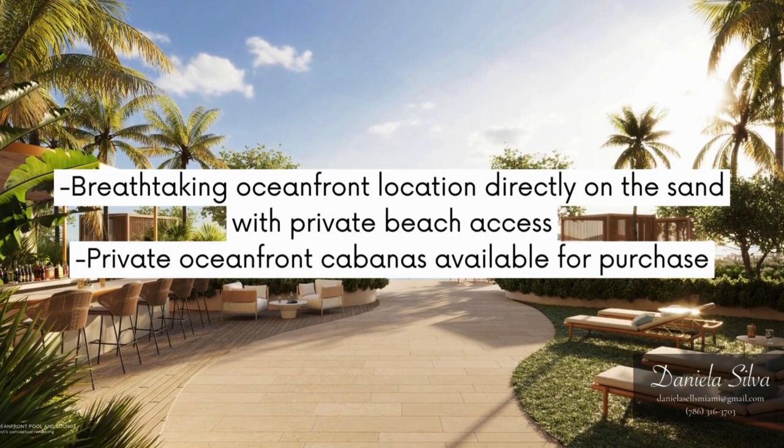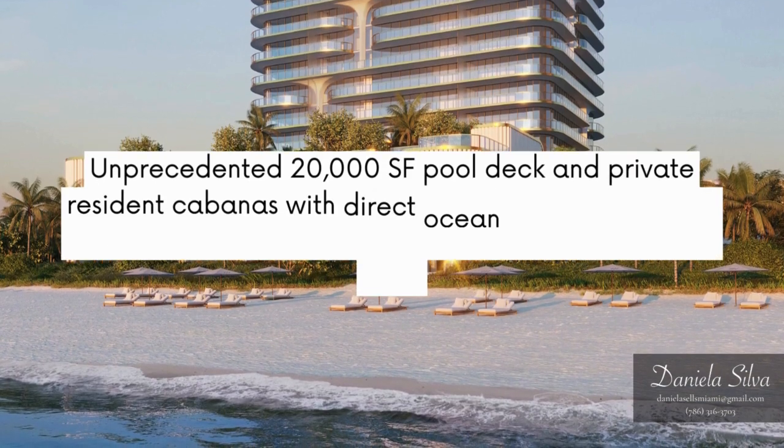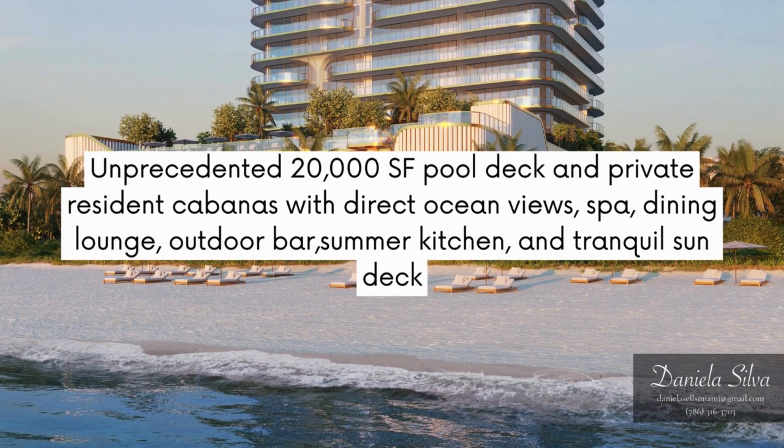Private oceanfront cabanas available for purchase. Unprecedented 20,000 SF pool deck and private resident cabanas with direct ocean views, spa, dining lounge, outdoor bar, summer kitchen, and tranquil sun deck.